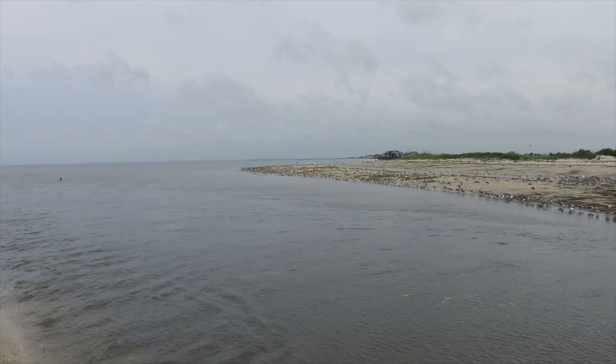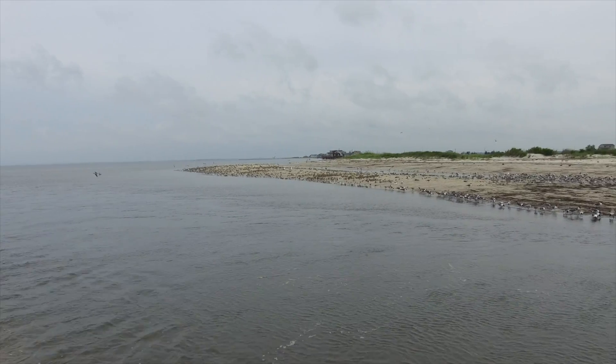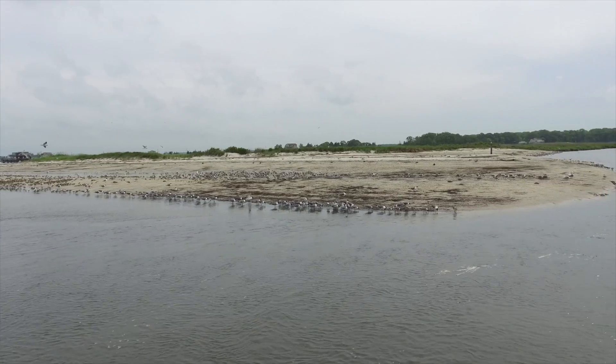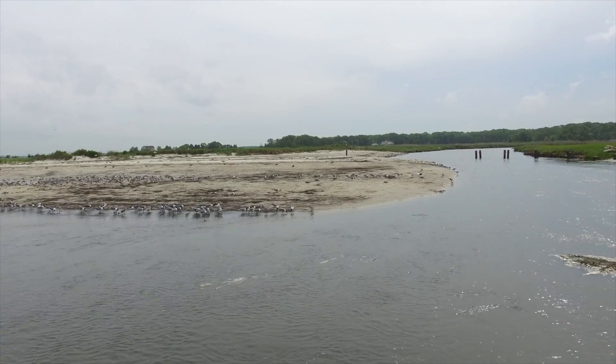This area is particularly good because there's a large abundance of birds. This is, in fact, the only place known in the world where influenza viruses are isolated at such a high rate from shorebirds.